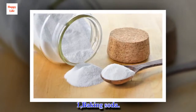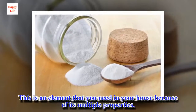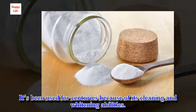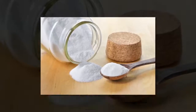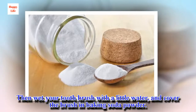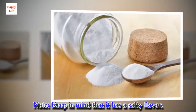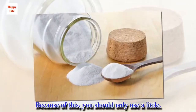1. Baking soda. This is an element that you need in your house because of its multiple properties. It's been used for centuries because of its cleaning and whitening abilities. You only have to put a little baking soda in a container, then wet your toothbrush with a little water and cover the brush in baking soda powder. Brush like you normally do. Keep in mind that it has a salty flavor, so you should only use a little.